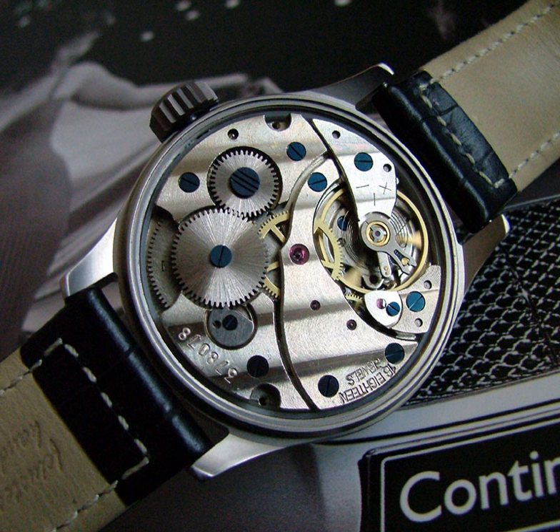Tourbillon: this expensive feature was originally designed to make the watch more accurate, but is now simply a demonstration of watchmaking virtuosity. In an ordinary watch the balance wheel oscillates at different rates, because of gravitational bias, when the watch is in different positions, causing inaccuracy. In a tourbillon, the balance wheel is mounted in a rotating cage so that it will experience all positions equally. The mechanism is usually exposed on the face to show it off.